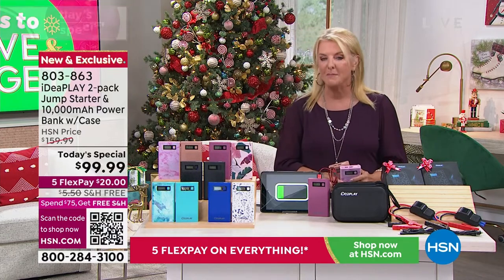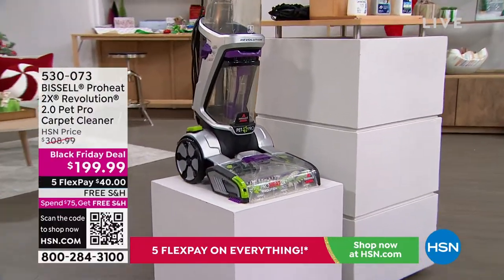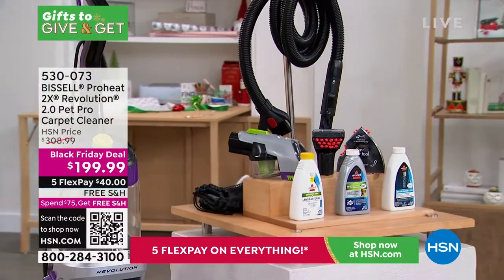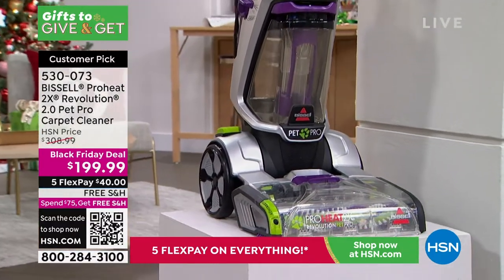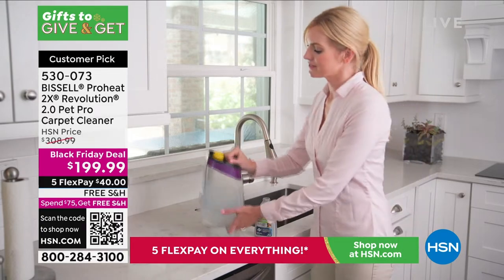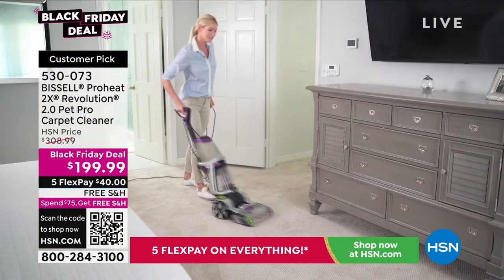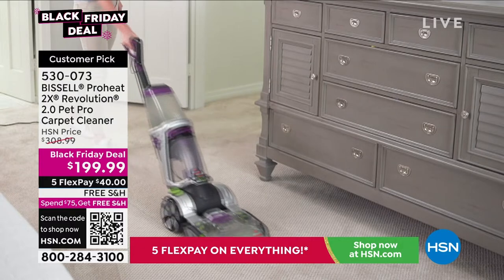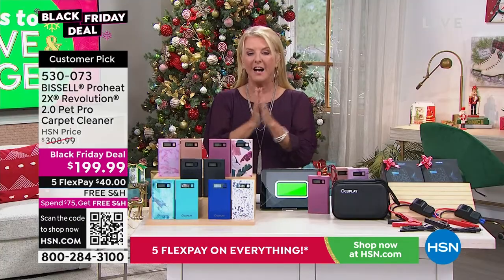Coming up at midnight tonight — KitchenAid. Also, I have Bissell available tonight. This is another Black Friday deal. If you've got companies coming and a busy household, how are your carpets and rugs? This is from Bissell — it's the ProHeat. The ProHeat keeps that water temperature nice and hot so you're getting maximum results. It's a full-on carpet cleaner, not as heavy as traditional carpet cleaners. Originally over $300, because it's one of our new Black Friday deals you're under $200 plus five FlexPay, and because it's over $75, free shipping. We have fewer than 800 left.